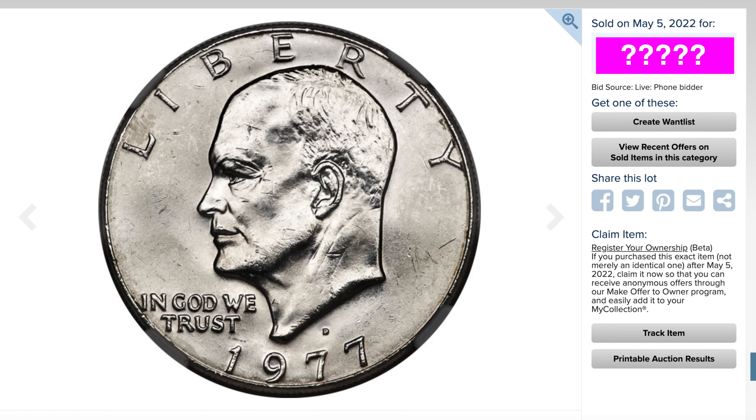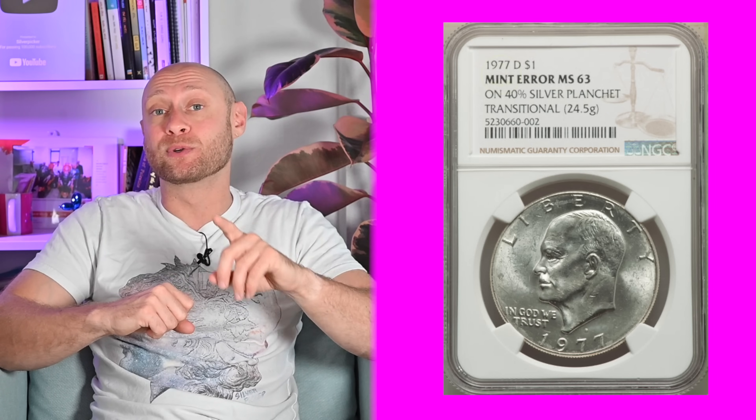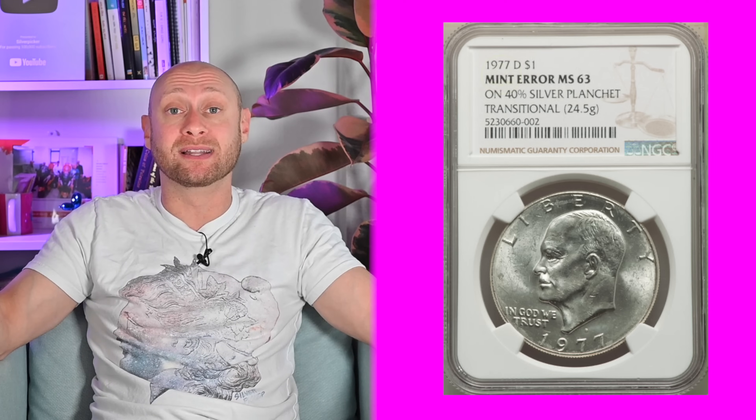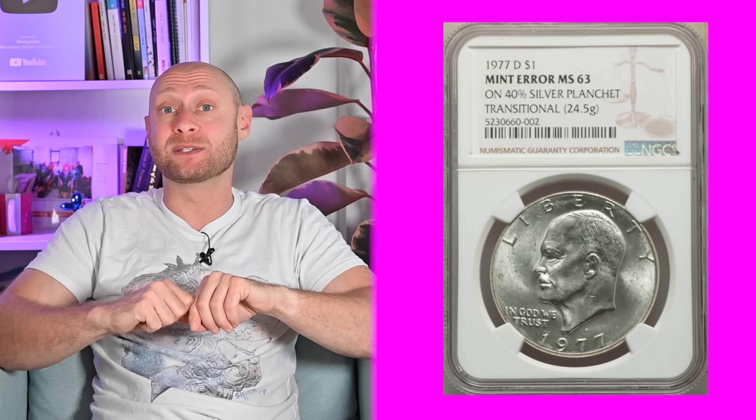Back to our 1977-D Eisenhower dollar that sold for an insane $21,600 at auction. It's because this was struck on a 40% silver planchet. The Denver mint in 1977 was not supposed to strike any silver Eisenhowers. But about 20 silver planchets snuck into the production process and ended up getting minted as coins and sent out into circulation. So while these are exceedingly rare to find — and that's why it has a $21,000 price tag — they are possible to find. So definitely keep your eyes peeled for those.